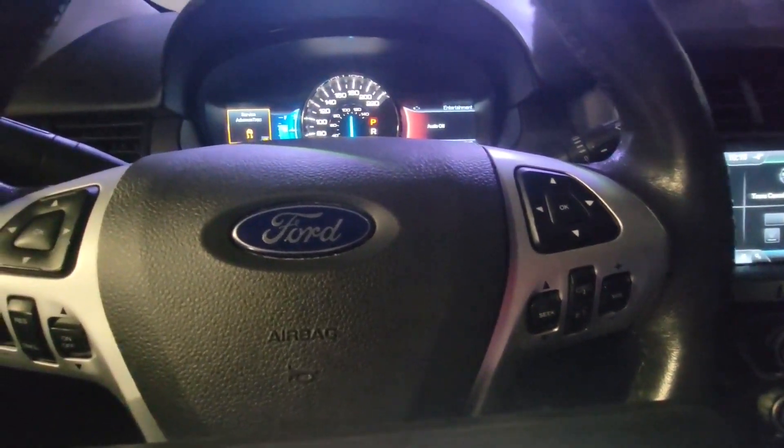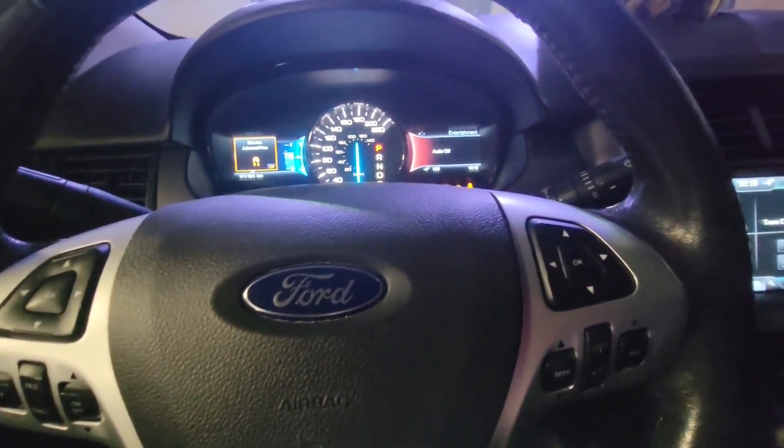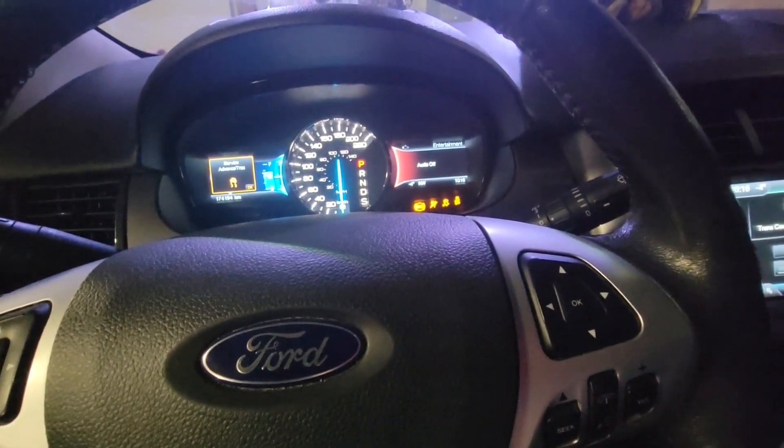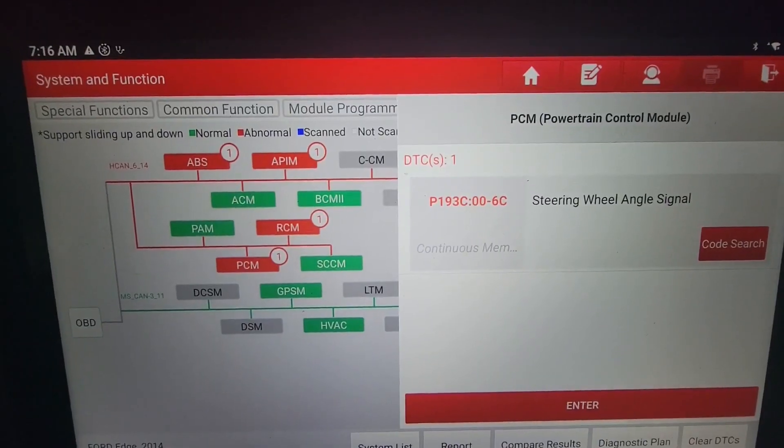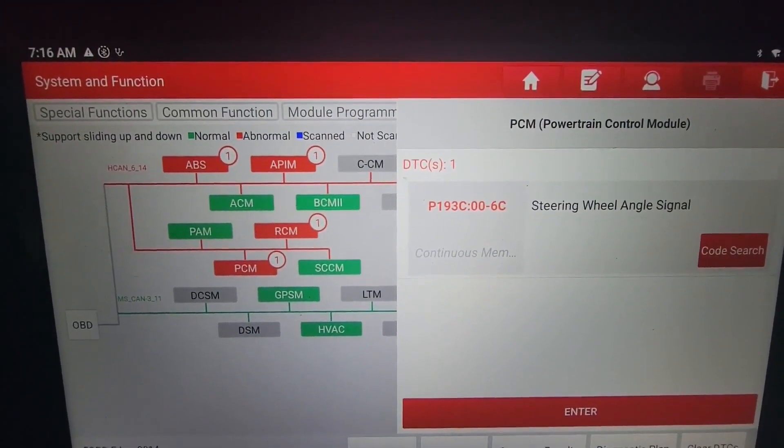Obviously the steering wheel angle sensor is related to traction control and lane keeping — if it's turned off, as you see, you're not going to get a signal from that. There is a test you can perform to read the angle. So we've got a few codes figured out.